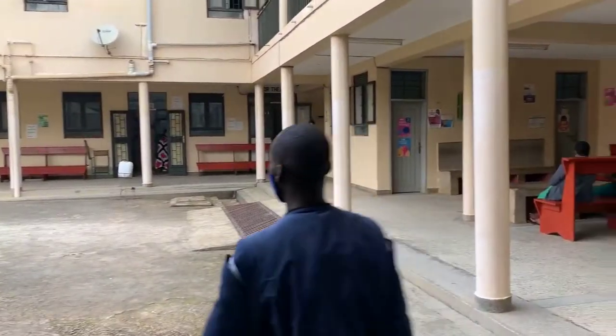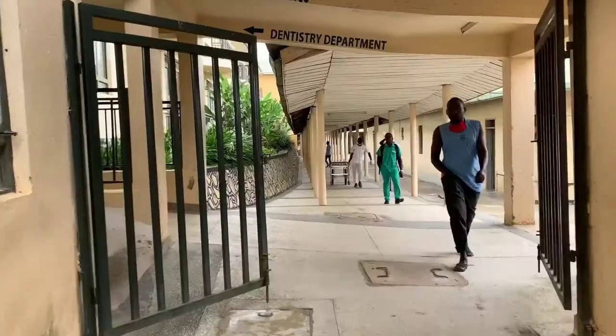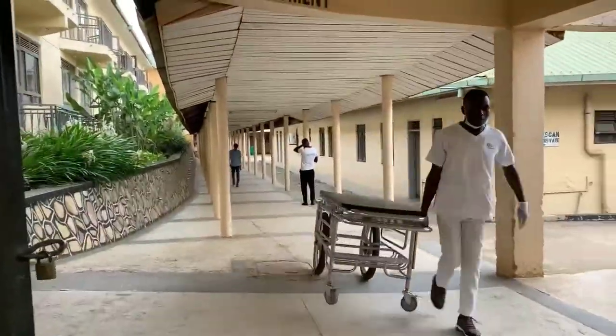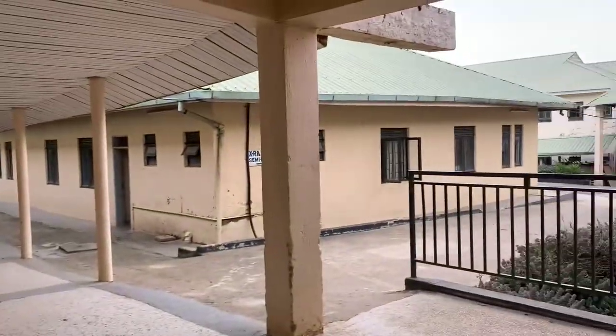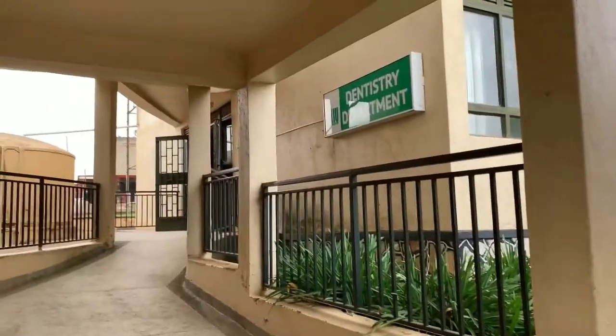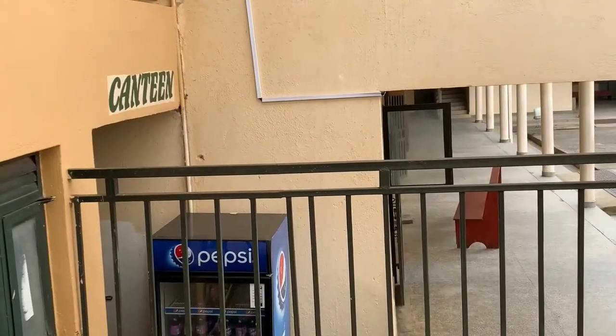There is a second waiting point where I can see those ladies, and we are moving on to the dentistry department. Here is the quarantine area.